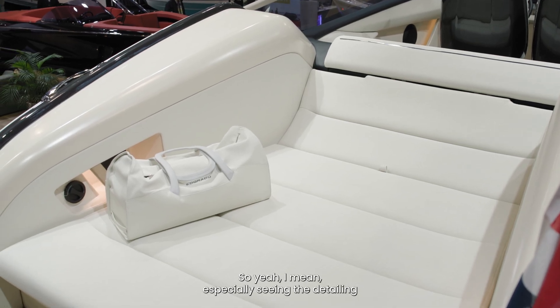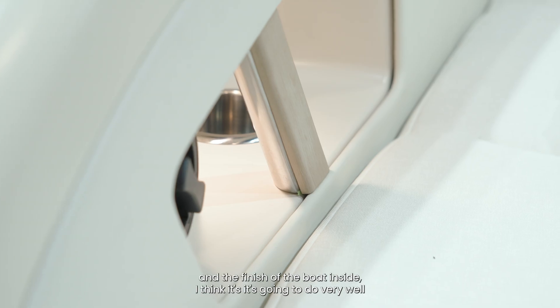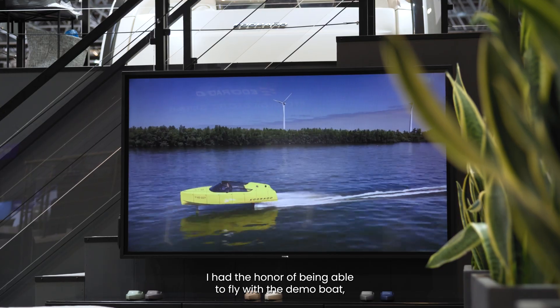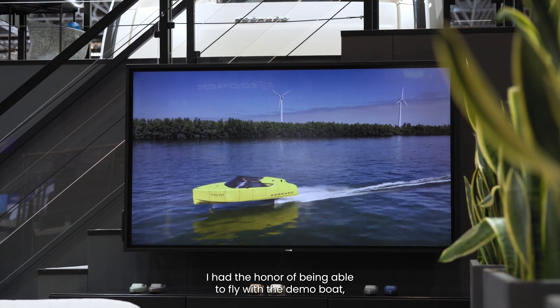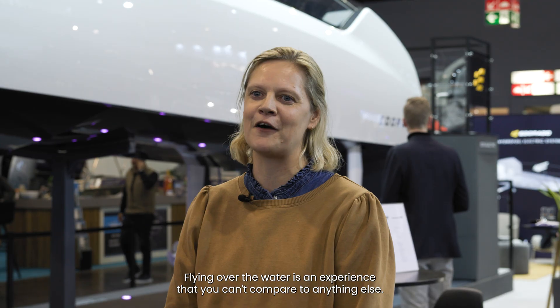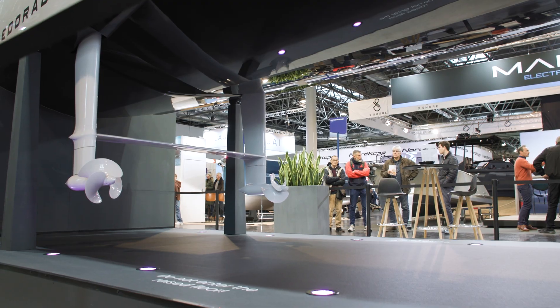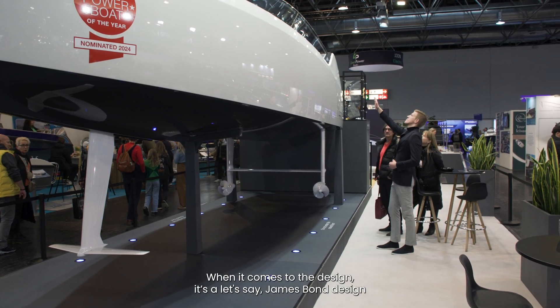Especially seeing the detailing and the finish of the boat inside, I think it's going to do very well. I've had the honor to go on the demo boat and that was really spectacular. Flying over the water, you really can't compare it with anything else. And I think it's a big part of the design — the James Bond design.